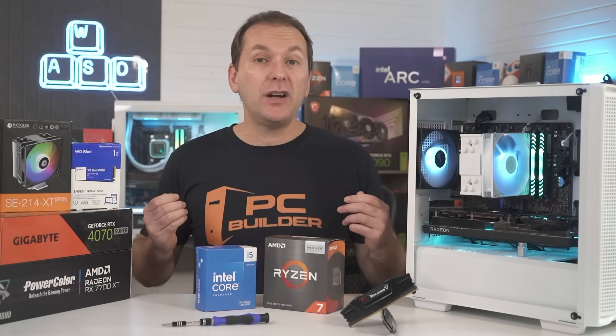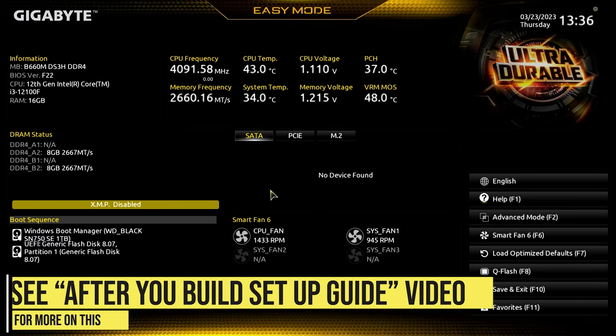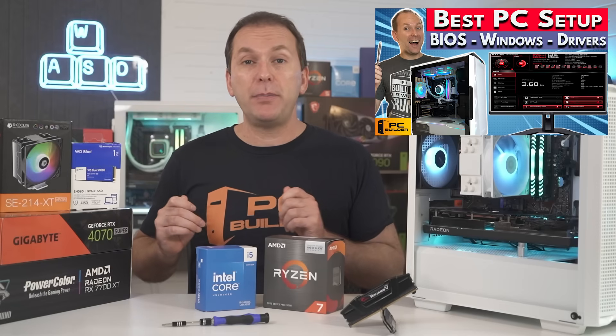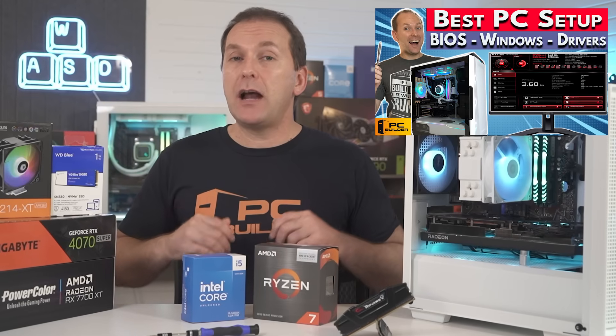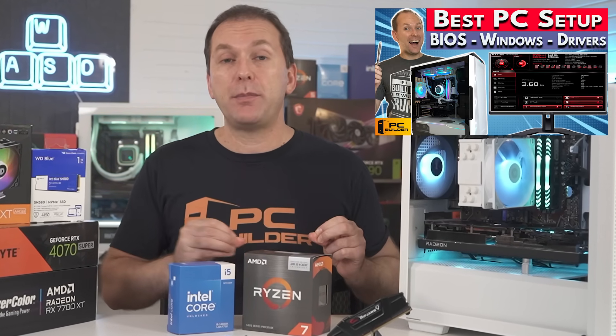Connect power to the PC, boot it up, and jump into the BIOS to ensure everything is working properly, including that you have activated the XMP, DOCP, or EXPO RAM profile to run your RAM at the full-rated speed. Make sure to download and install the Intel or AMD chipset drivers for your new CPU. If you end up not being able to get a system post with the new CPU, reset the CMOS as shown in our how to set up a PC guide.